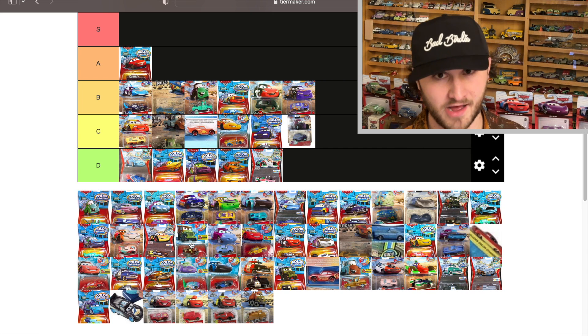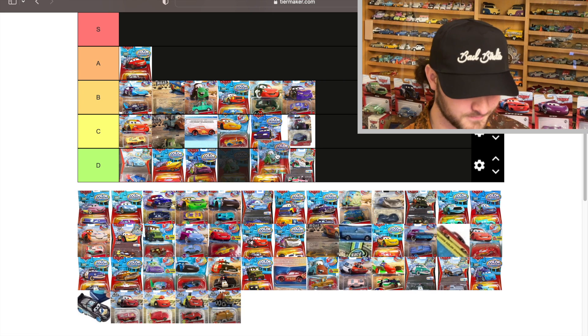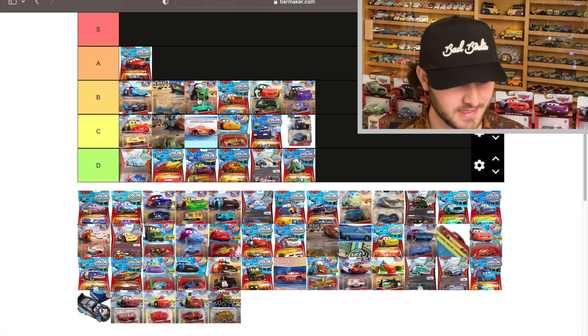Fillmore has a similar decal issue. Brand New Mater — this one goes from green to his teal, but I don't like it. He's a D — he's not as good as the one that goes from green to purple; this one's far inferior.